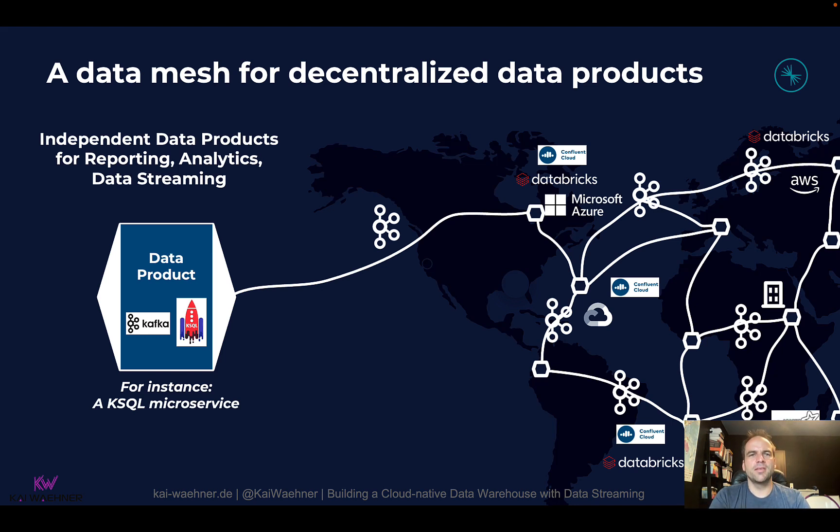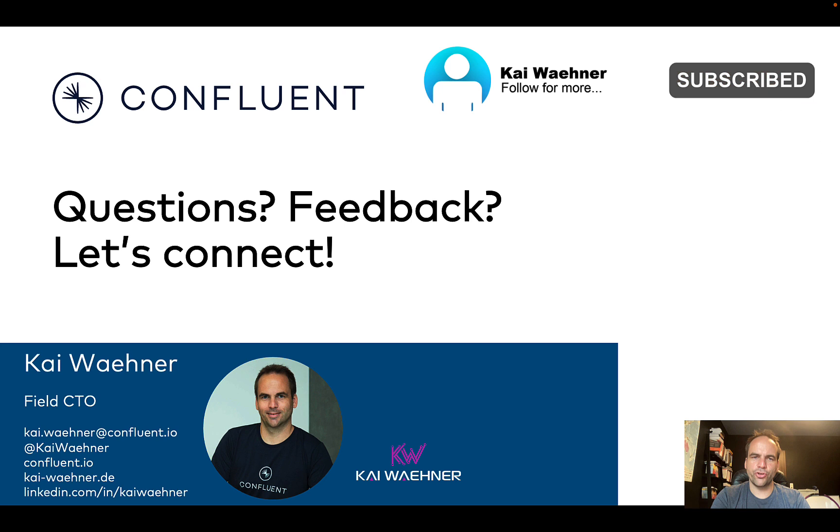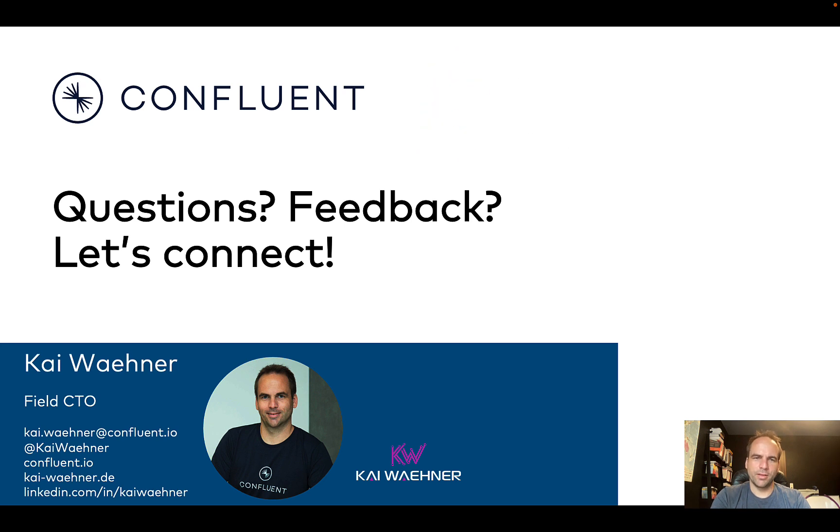A data mesh is great for decentralized data products and typically involves not a single vendor, but a combination of data streaming and data at rest with different vendors, technologies, and cloud services. Thanks for watching this three-part series. I hope you learned a lot about data streaming, warehousing, and lake houses, and how they complement each other. Data at rest and data in motion are complementary — the tools overlap a little, but typically you find the right vendor for the right product and combine them the right way.